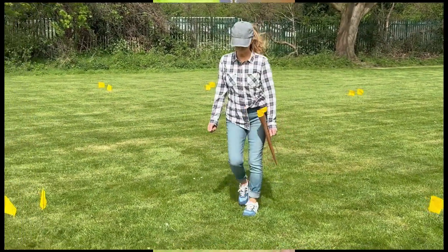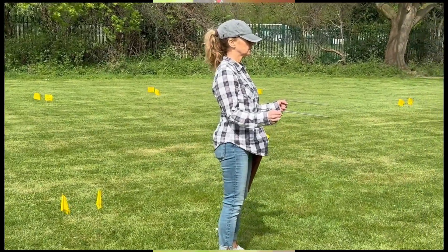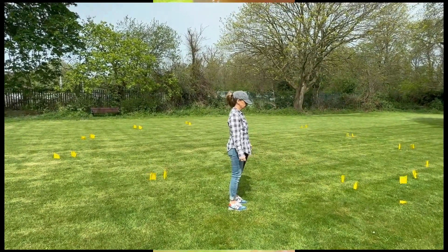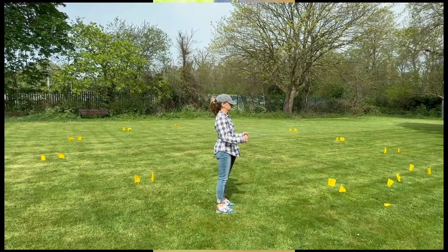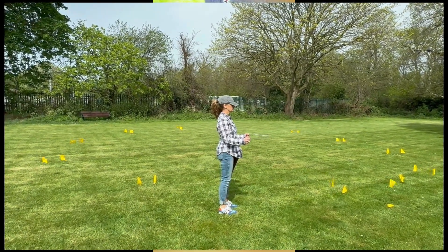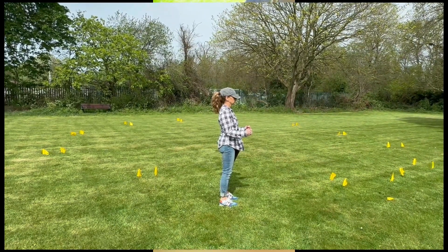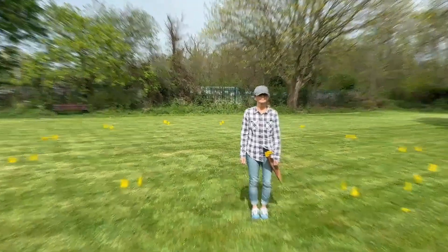Standing between the two flags and confirmed over a man-made structure, Alex wants to find out how far down it is. She's essentially using dowsing as ground-penetrating radar — something she says we can all do. She asks questions going down in small increments: five inches, ten, fifteen, twenty inches, and so on. When the rods cross, that will indicate the depth at the top of the remains of the structure — which comes to about four feet down.